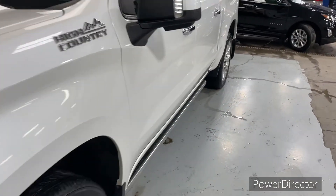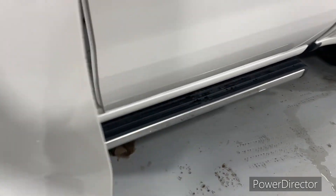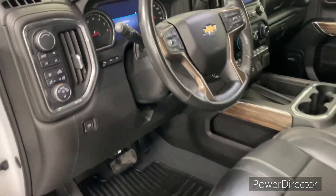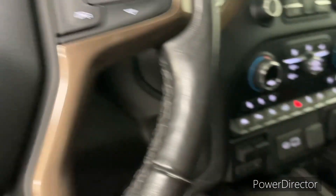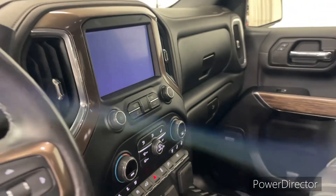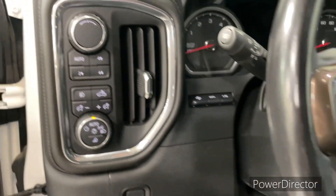The molded splash guards. It comes with the High Country Deluxe package. Your head-up display. Very low miles. It has heated and cooled seats and a heated steering wheel. Any questions, call me Brad.